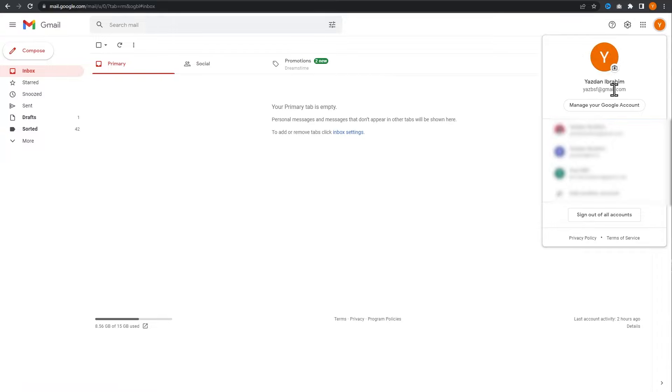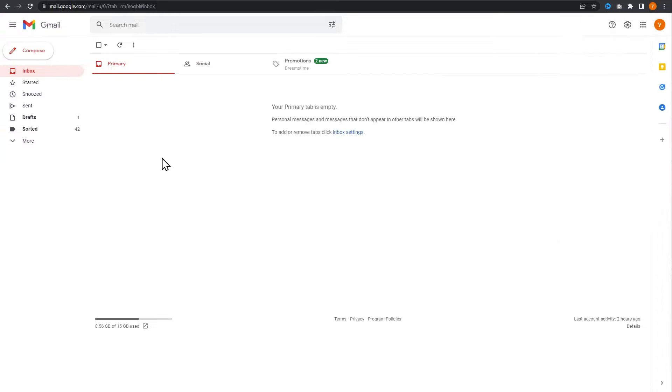As you can see here, it says bsf at gmail.com, and that should technically send a copy of that contact form into our inbox. But currently it's not. Let me show you how we can fix that.